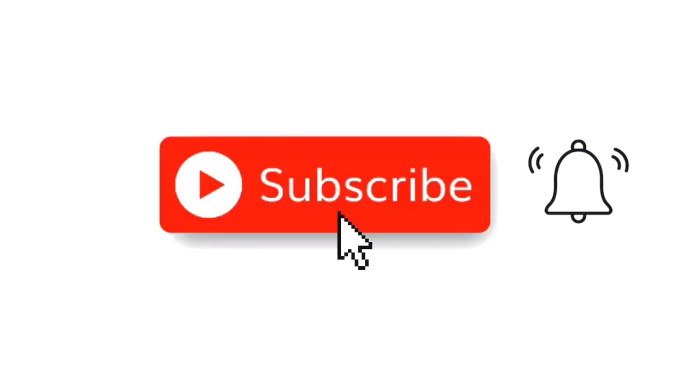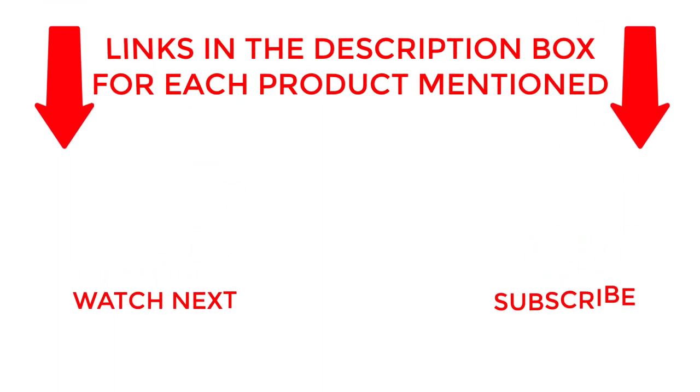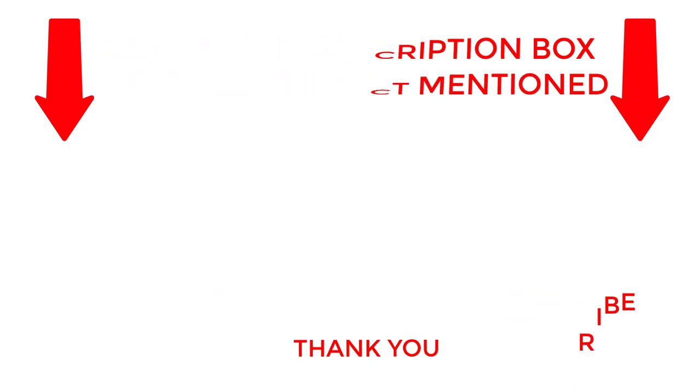I make helpful videos daily, so do subscribe to my channel. If you need more information about these products, do check out my description. Stay updated with our cool products as it will make your life much easier.